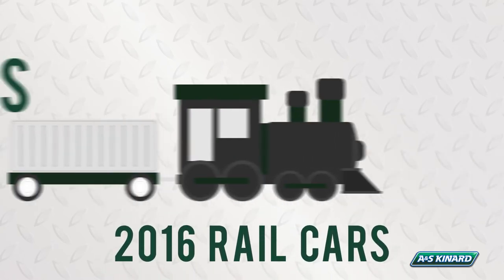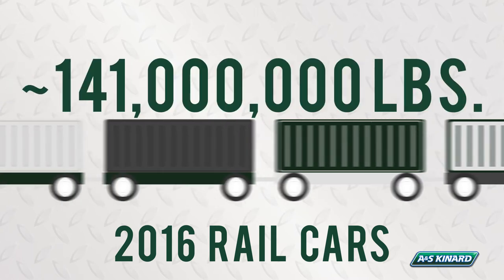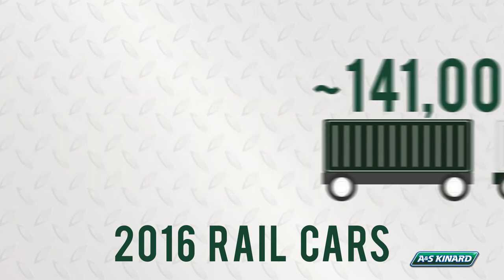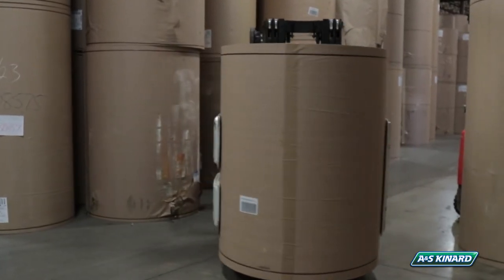We also received 1,205 rail cars for an approximate volume of 141 million pounds of freight. Some examples of commodities we store are rolled corrugate, baled wood pulp, plastic containers, spices, cabinetry, and much more.